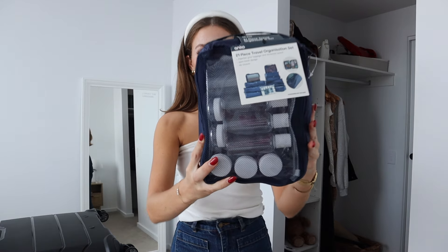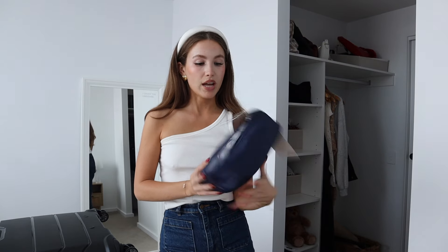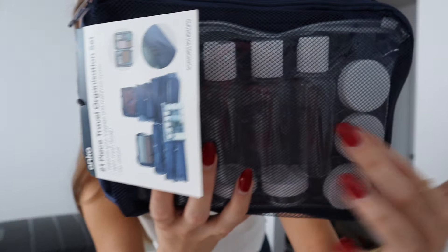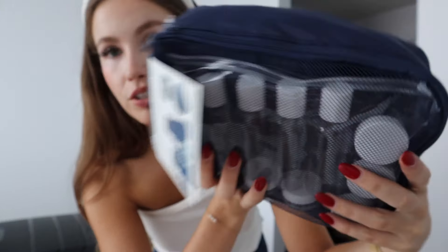I thought that we could have a go at filling this massive suitcase together because I have 30 kilos of luggage. I'm going to be using every kilo of that because I have a lot of clothes. I went to Kmart yesterday and bought packing cubes — I did have some that unfortunately got lost when I moved into this apartment, so I bought more. This also came with little bits and bobs that you can use to fill your lotions and stuff with, which I thought was really quite handy.